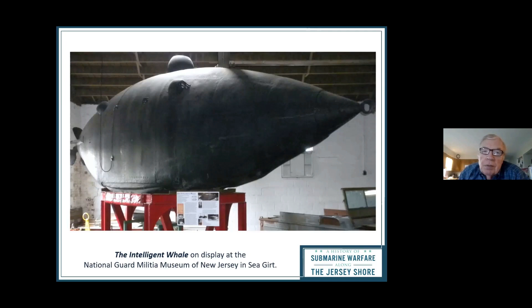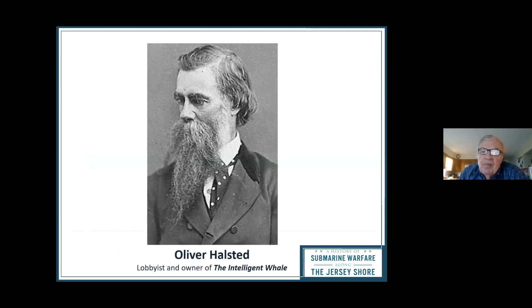A man named Miriam from Connecticut came up with the Intelligent Whale. He got some investors from New Jersey to fund it and they built it in New Jersey. The Navy contacted us some years back and said they didn't have room for it anymore — it was a New Jersey-identified artifact, did we want it? We said yes. And therein lies the rest of the story with Oliver Halstead.